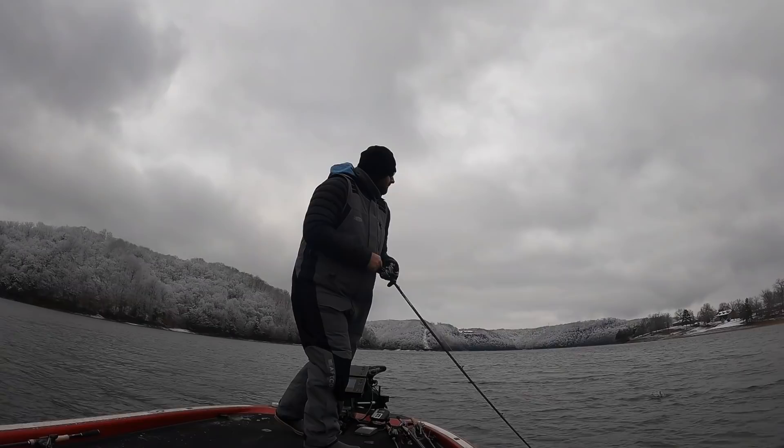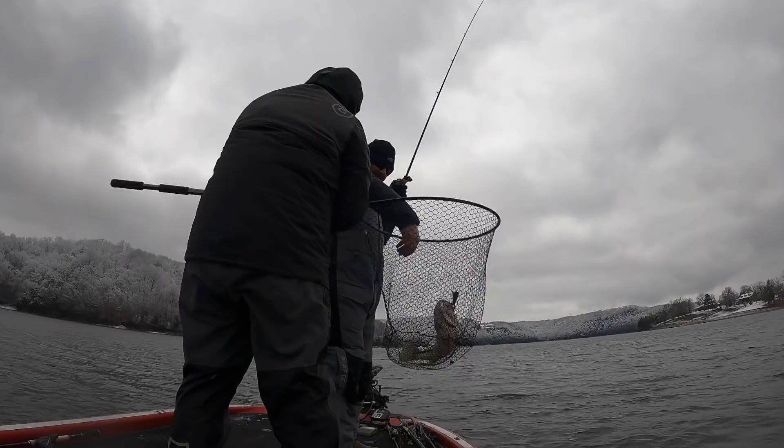Winter time fishing is a lot of fun. You have to brave the elements, but don't be afraid to get out there because a lot of times you have the lake to yourself and the big ones eat. I'm just getting back from a recent trip — fishing in the snow, catching some big largemouth, some big smallmouth.